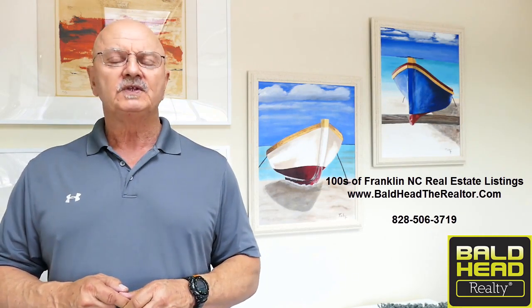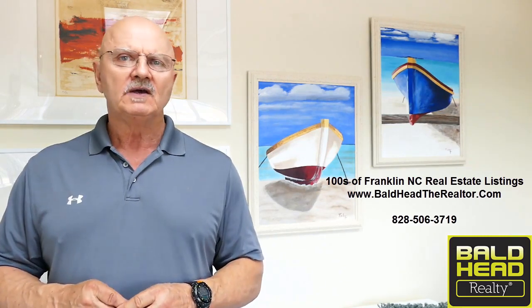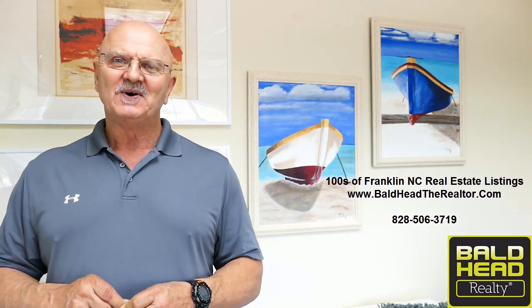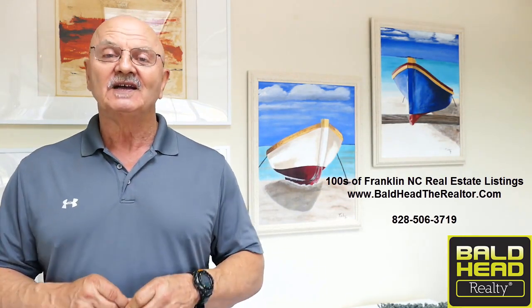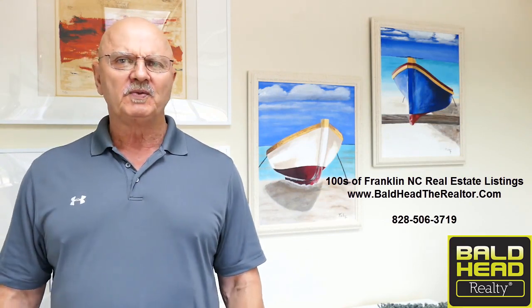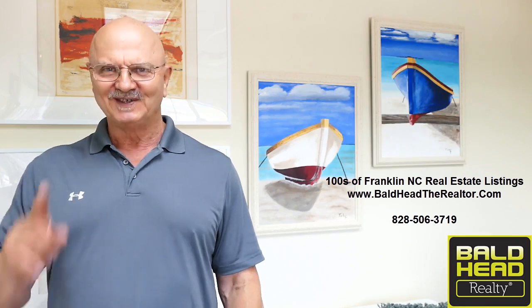If you like getting these videos, simply subscribe to this channel and every time I do one you'll get an email notice. Again, John Becker, Bald Head Realty, Franklin, North Carolina — inviting you to get up off that thing, get here to this beautiful place in the Smoky Mountains, and enjoy this incredible lifestyle with the rest of us. See you soon.